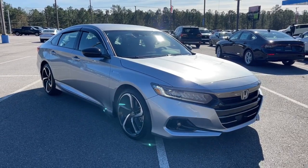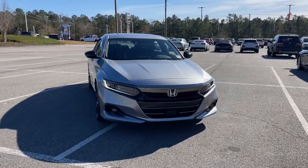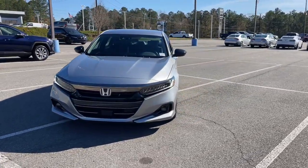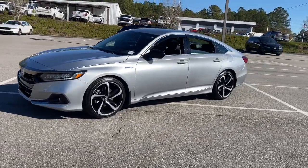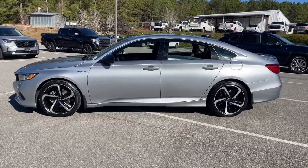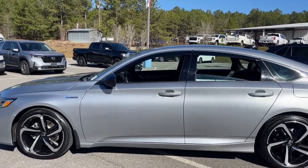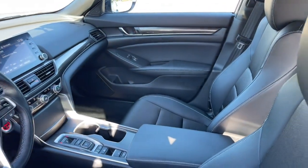Can you see yourself in the 2022 Honda Accord Hybrid? This vehicle is an outstanding buy with fewer than 15,000 miles on the odometer. See for yourself how comfortable, spacious, and stylish a hybrid sedan can be. This Accord Hybrid combines everything you're looking for in a mid-sized sedan with the smooth, intelligent efficiency of a hybrid.